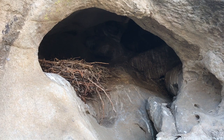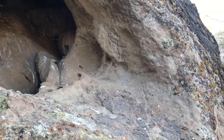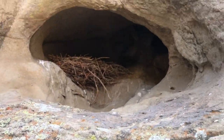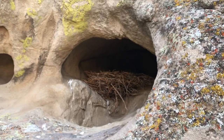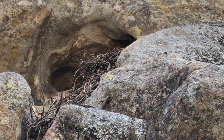Big bird nest. I'm not gonna disturb this too much — I don't want to scare away whoever lives here. Another huge bird nest. This place is full of nests.